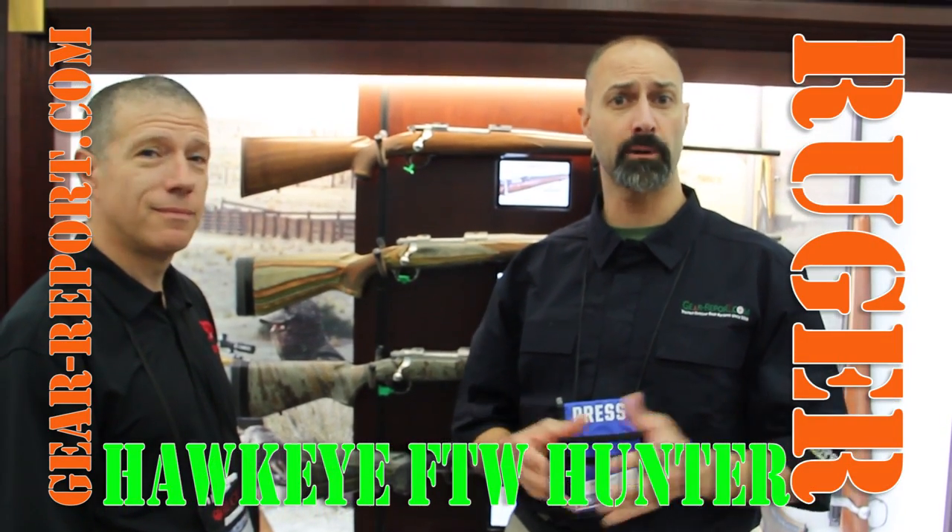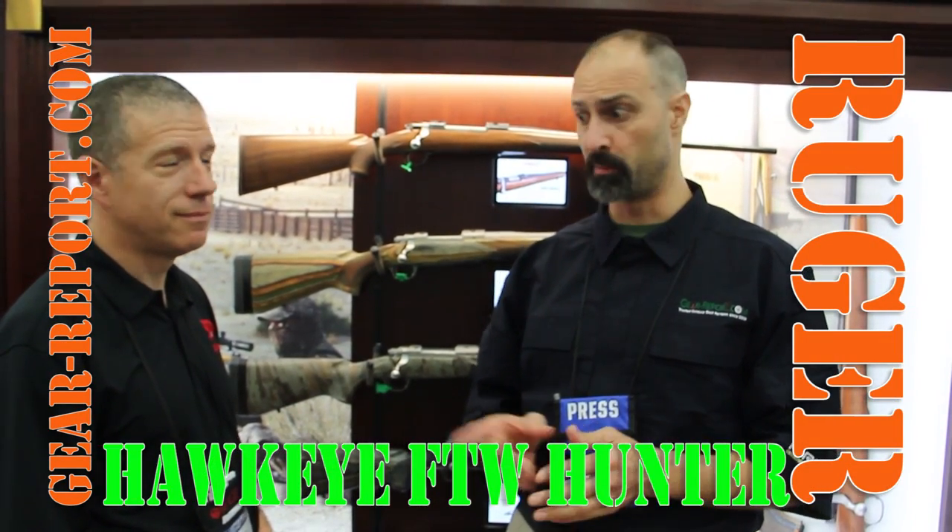Hey GearHeads, Jeff McGeer Report. We're here at the NRA Show 2016 in the Ruger booth with Mark, who's going to tell us about the Hawkeye FTW Hunter.